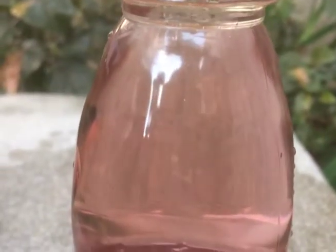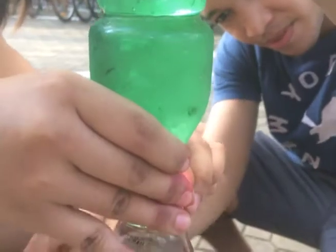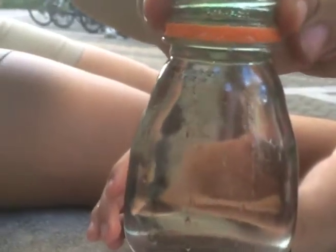The experiment makes use of colored liquids of different temperatures: pink for hot water and green for cold water. When the bottle of warm water is placed on top of the cold water, the more dense cold water stays in the bottom bottle and the less dense warm water is confined to the top bottle.